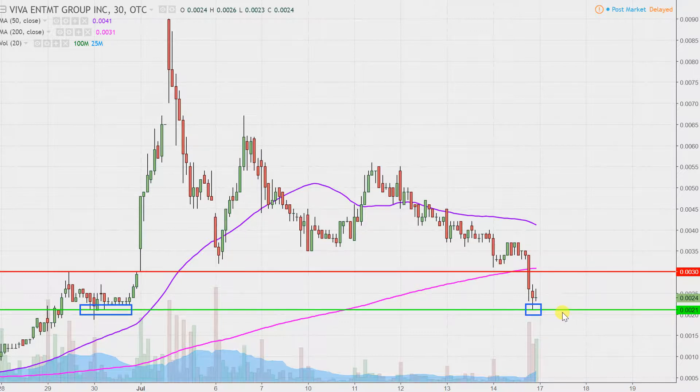In a nutshell: key support at .002, key resistance at .003, and we'll see how next week unfolds. There was a whole lot of volume to close out the week, so sit back and watch — if that volume stays strong, there could be some tradable opportunities for sure.